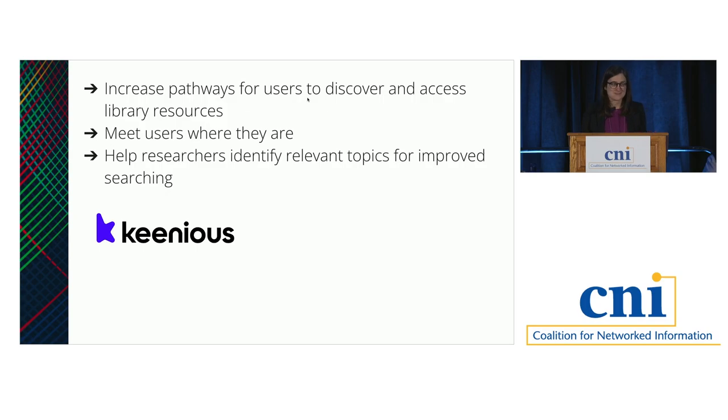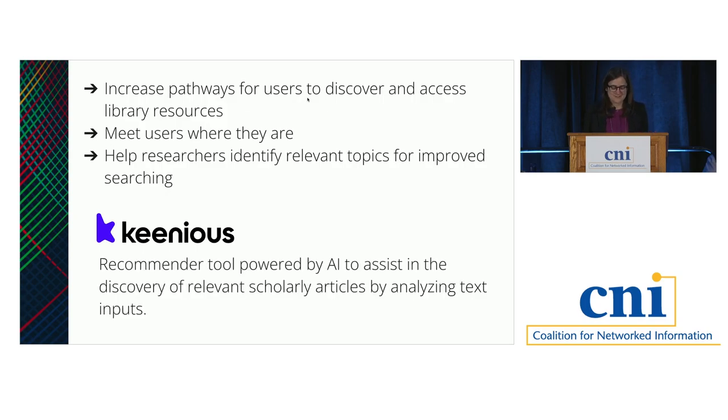This leads us to Kineas, which is an AI-powered recommender tool designed to assist in the discovery of relevant research articles. It does that by analyzing any text you put into it. It comes in a few different flavors: there's a web-based version, and there are also plug-ins that integrate with Microsoft Word and Google Docs. That goes back to what I was saying about meeting users where they are. If you're reading a paper in Microsoft Word, you can see recommendations to other articles right within Word. We really like the flexibility and portability of the tool.